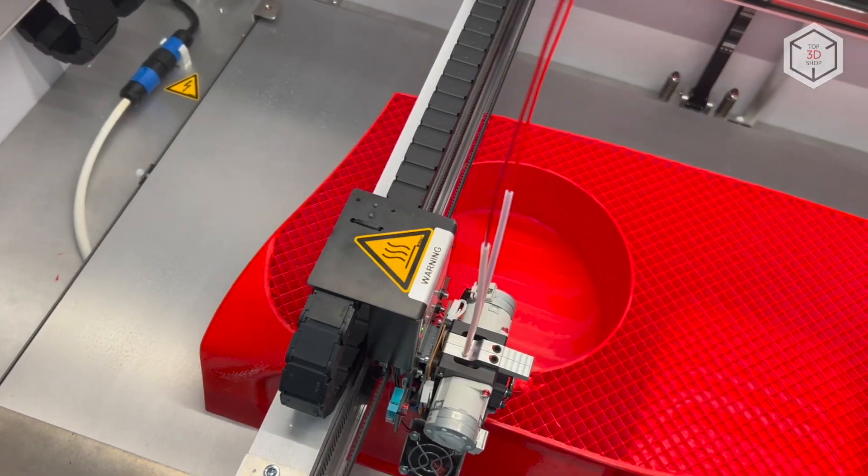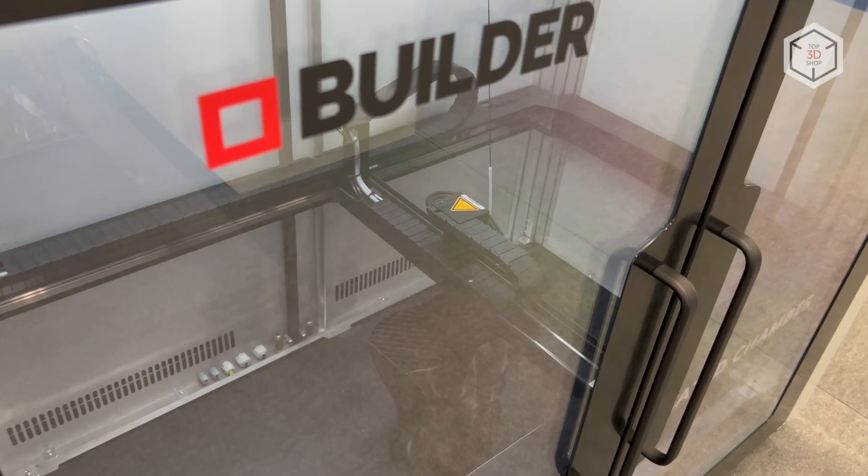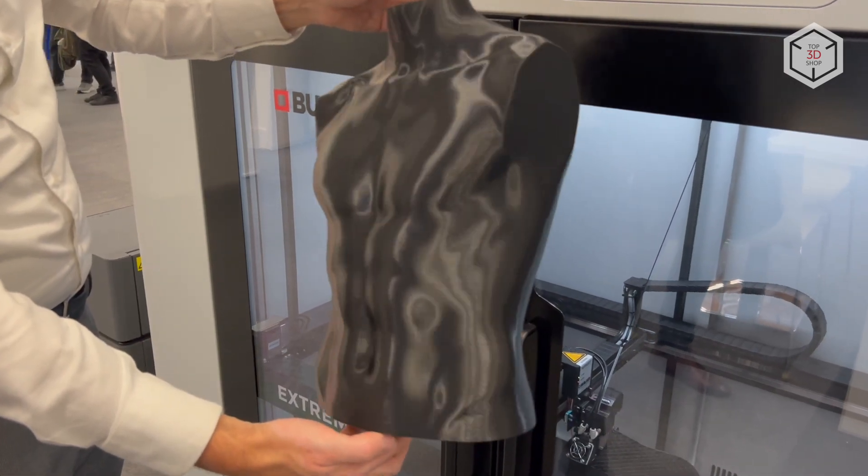This is Top3DShop with the overview of large format 3D printers by Builder. Subscribe to our channel, leave comments, and hit the like button if you enjoyed the video. See you soon!